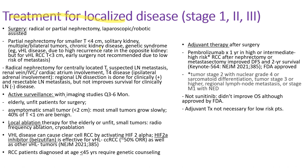For treatment of localized disease — stage 1, 2, or 3 — surgical removal by radical or partial nephrectomy is the choice, performed laparoscopically or robotically. Partial nephrectomy is indicated for smaller tumors less than 4 cm, solitary kidney, multiple or bilateral tumors, chronic kidney disease to preserve functioning nephrons, or for genetic syndromes such as von Hippel-Lindau disease due to high recurrence risk in the other kidney. For VHL renal cell carcinoma smaller than 3 cm, early surgery is not recommended due to low risk of metastasis.